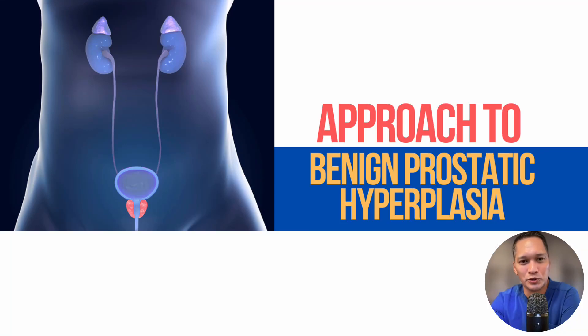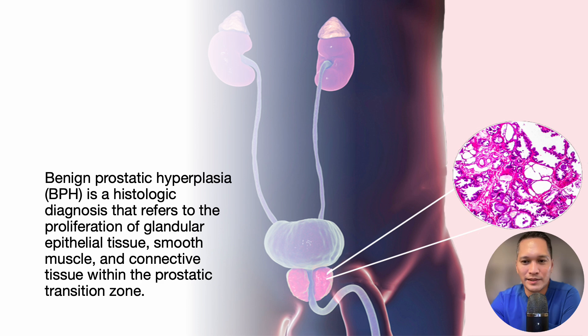Here's a simple approach to benign prostatic hyperplasia. Benign prostatic hyperplasia, BPH, is a histologic diagnosis that refers to the proliferation of glandular epithelial tissue, smooth muscle, and connective tissue within the prostatic transition zone.